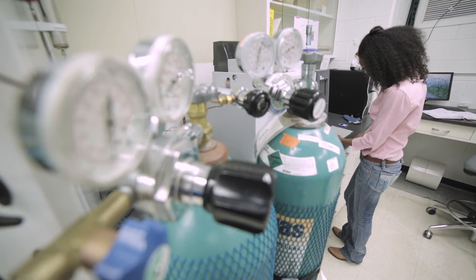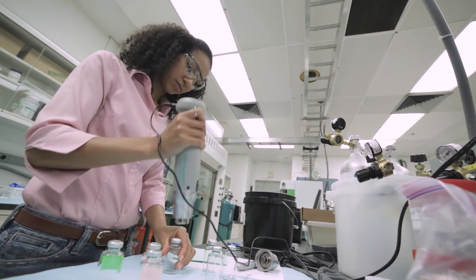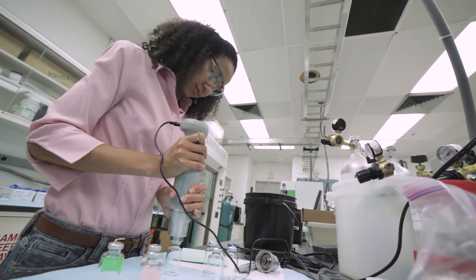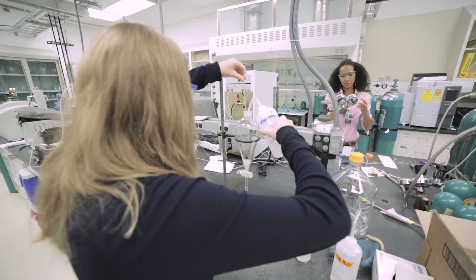This laboratory has tools, machinery, and computers that you really can't find in other places. They also have the scientists who come here and are able to utilize these tools and come up with answers to some of these questions that we have regarding the future of our planet.